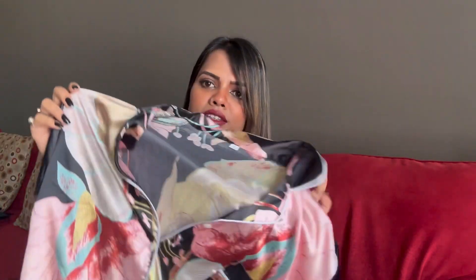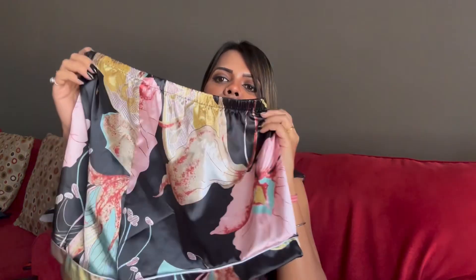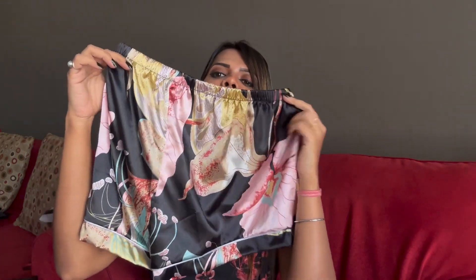Let's start the video. My first product is a night suit. This is how it looks — it's a printed night suit and this is the bottom. The print is superb and the first time I saw it, I liked it immediately.